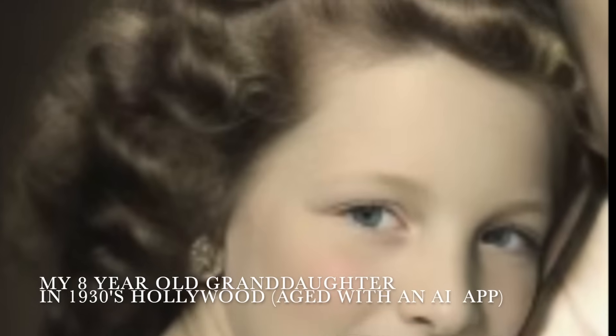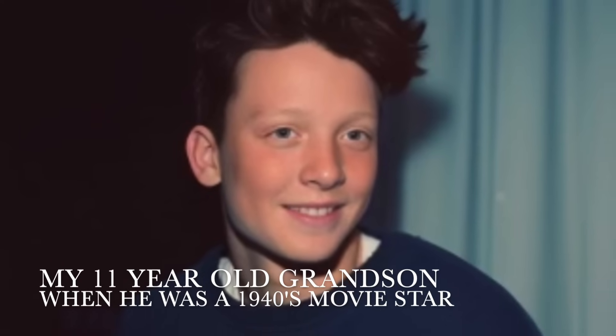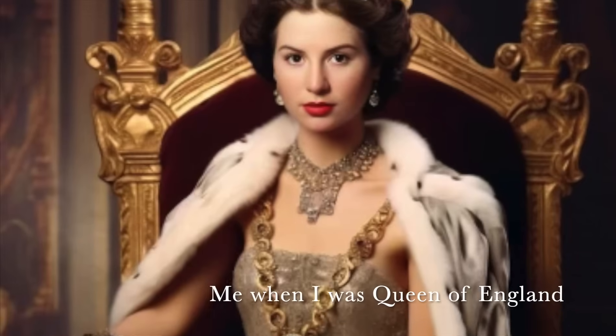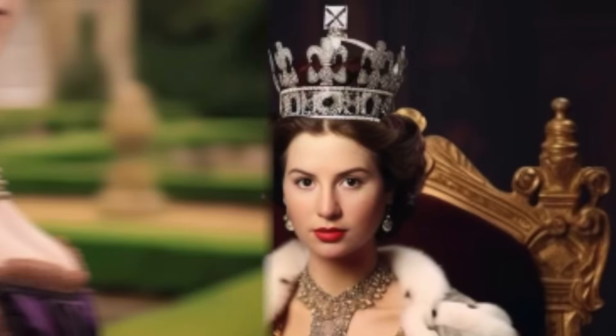This is a picture of my granddaughter who incidentally looks exactly like my mum when she was a teenager, and this is a picture of my grandson. They've both been manufactured through an AI app on my daughter's phone. I saw these pictures and it's altered the children to make them look older and fit in the era that you ask for in the photograph. This is a picture of me in the late 80s supposedly — I sent a picture of myself and this is me as the Queen of England and me when I was Jane Austen.